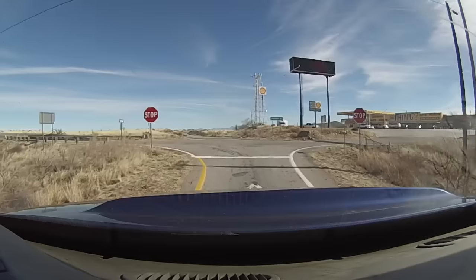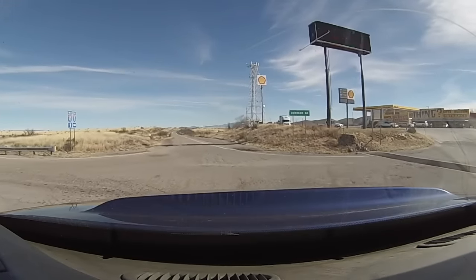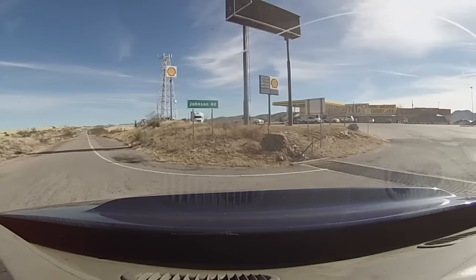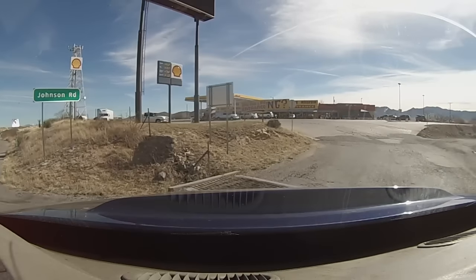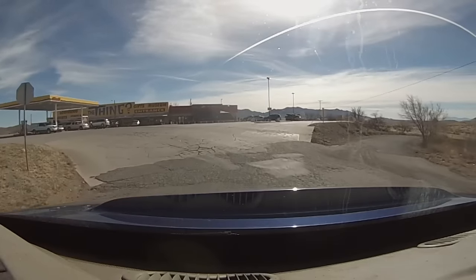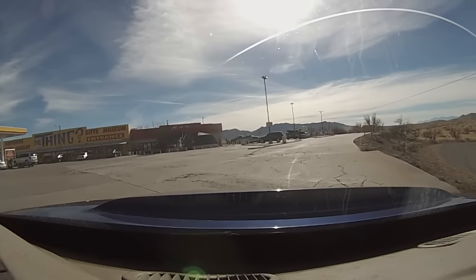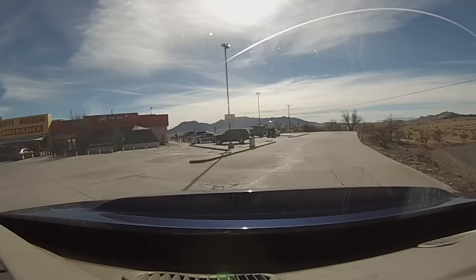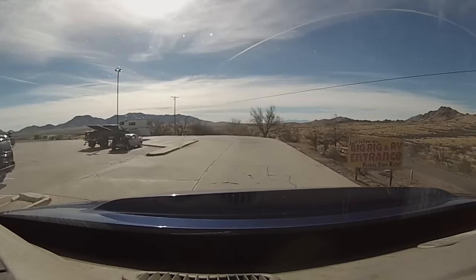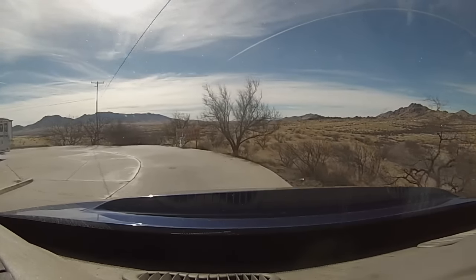We're stopping here at mile marker 322 on I-10 in Arizona to check out the Thing. I've been here a few years back, think about four or five years ago — it was something different, pretty interesting. Don't know when I'll ever come back this way again, so we're gonna check it out. There are some pictures and some video.